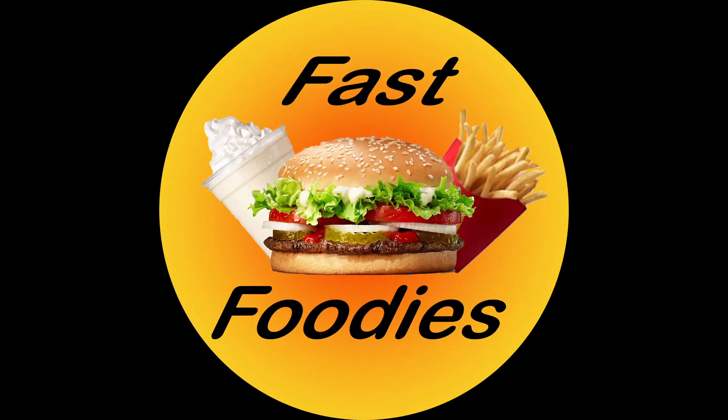Crumble cookies or crumble cup? Well, Fast Foodie Nation, it is a Tuesday, which means we are back with yet another Crumble Review.